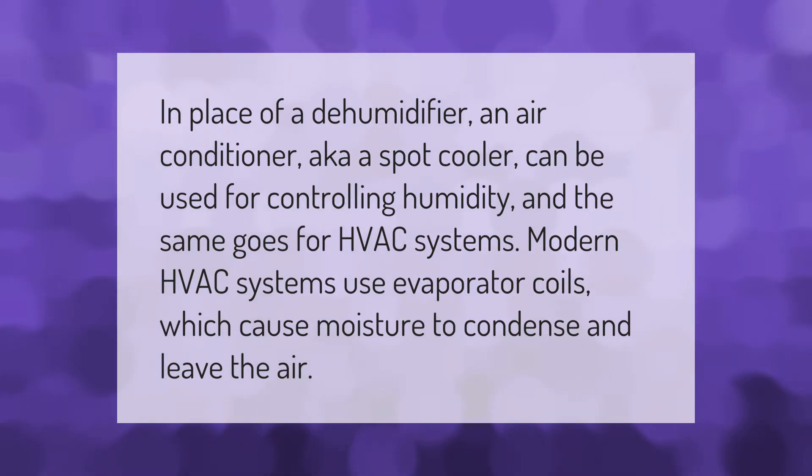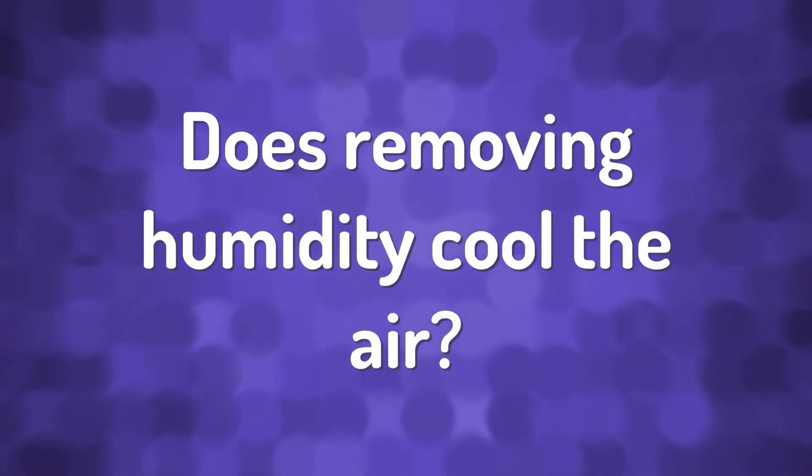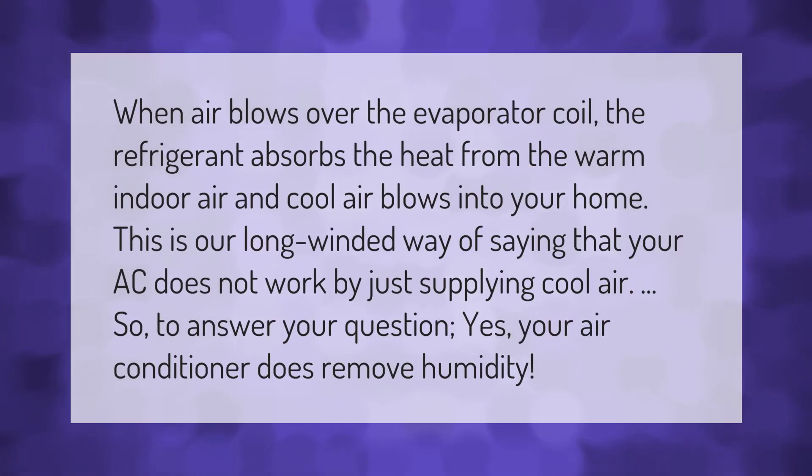The same goes for HVAC systems. Modern HVAC systems use evaporator coils which cause moisture to condense and leave the air. When air blows over the evaporator coil, the refrigerant absorbs the heat from the warm indoor air.